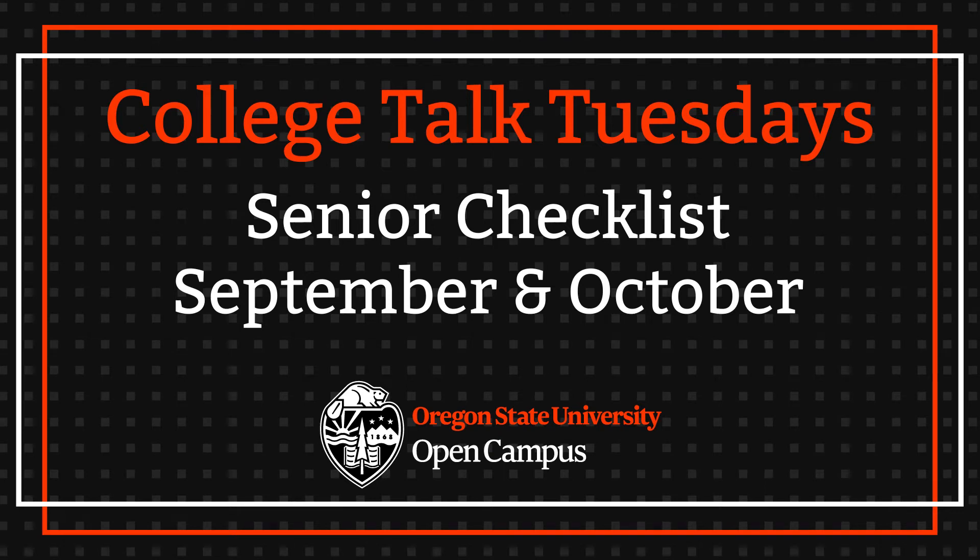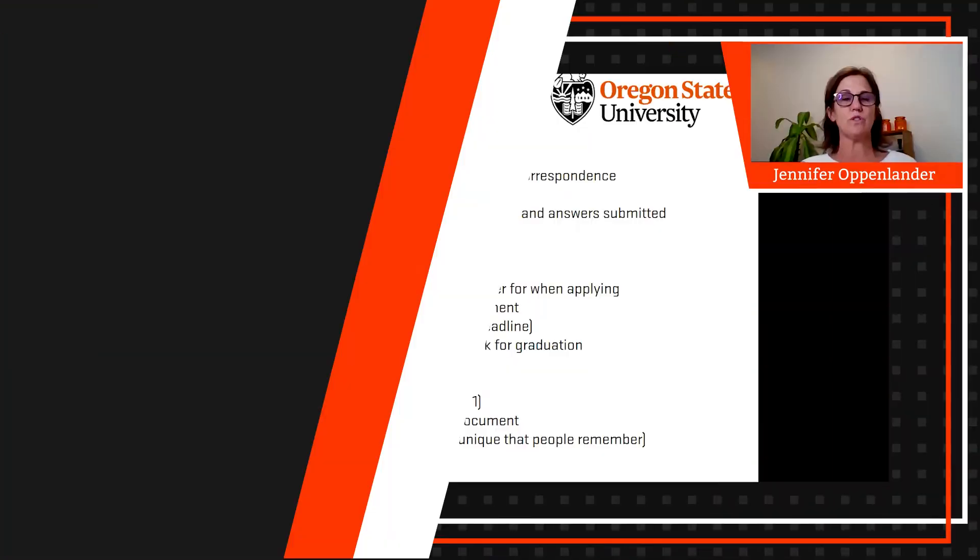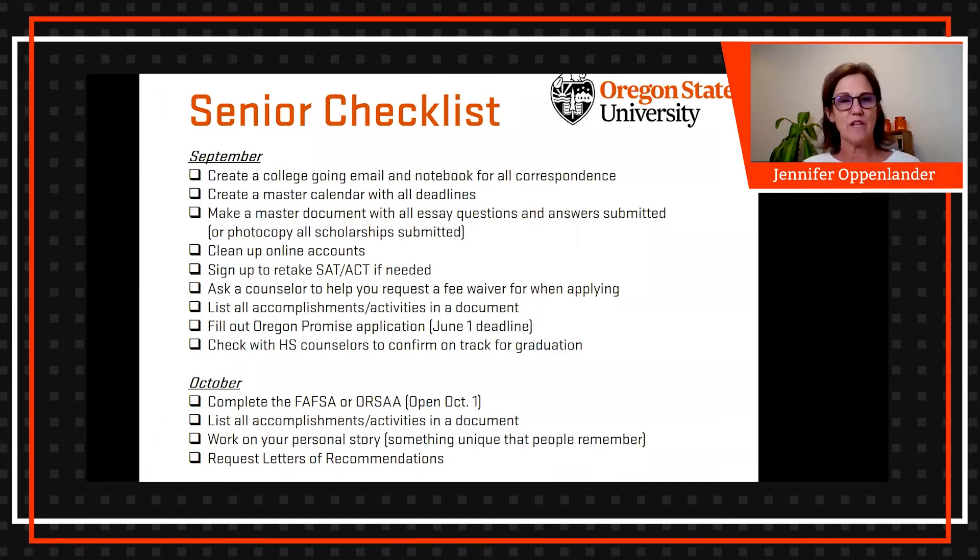We're going to talk about the senior checklist, which is an easy way for students to break down their year as they prepare for college, whether it be university, community college, private college, or even some other post-secondary options like a trade school or cosmetology school.